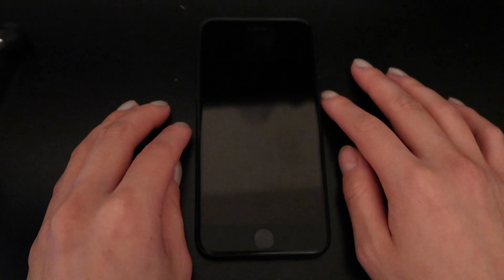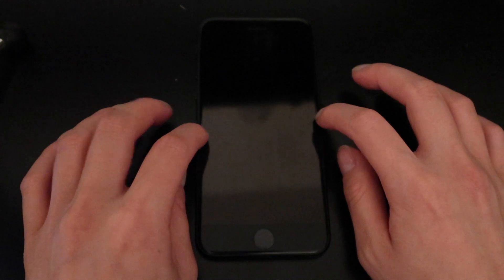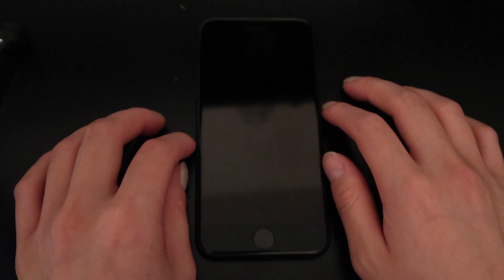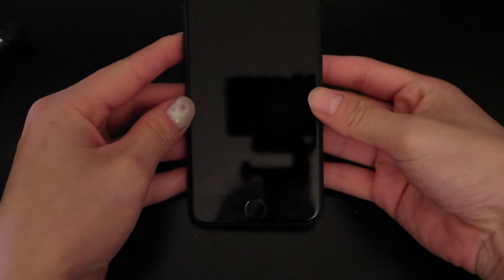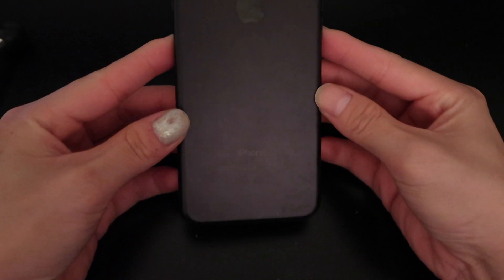Coincidentally, my dad actually won two iPhone 7s in China — it's kind of a long story but basically he got two for free, so he decided to give one to me. So that's kind of why I have a new phone. It is the black one — on the back it just looks like that.